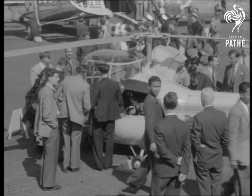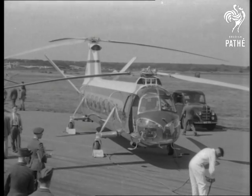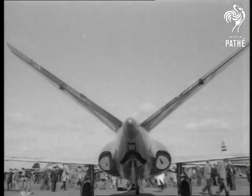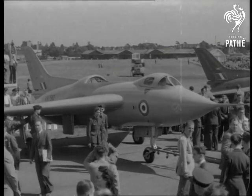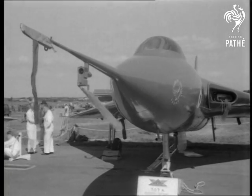Modern helicopters come in all sizes, from the tiny Skeeter to the 13-seater Bristol 173. From the Vickers 508 to the Delta Wing Avro 707B, which doesn't look a lot different from its younger brother, the 707A.